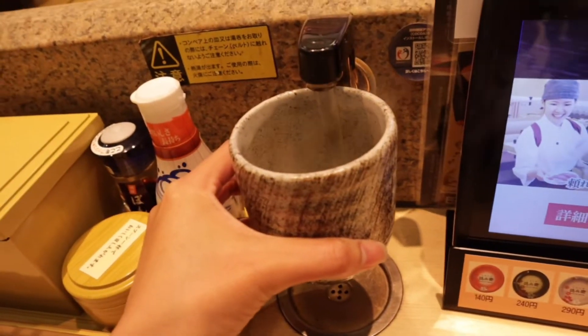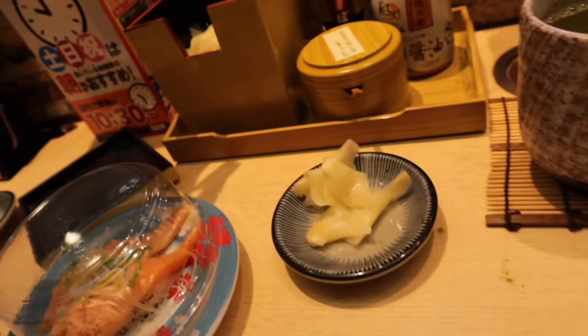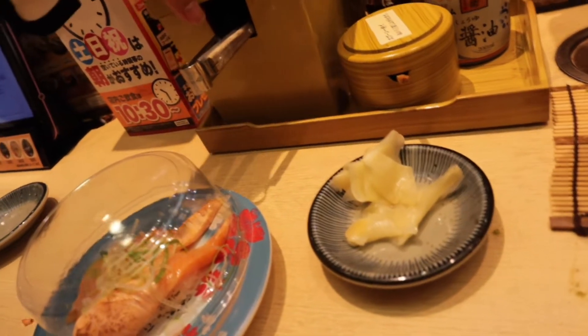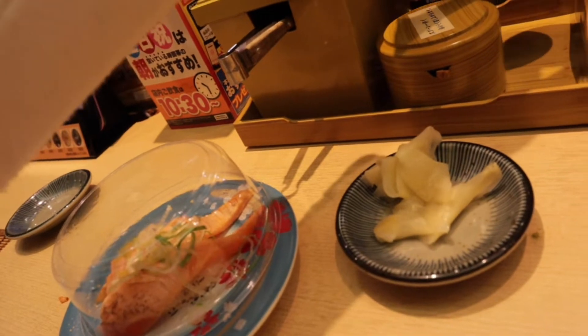Then after that, dapat po muna magpunas muna tayo ng kamay — with our clean hands when we eat sushi. Available on your tables. That is shiburi, our wet dish. And I always have my ginger every time I eat my sushi. And then shoyu.